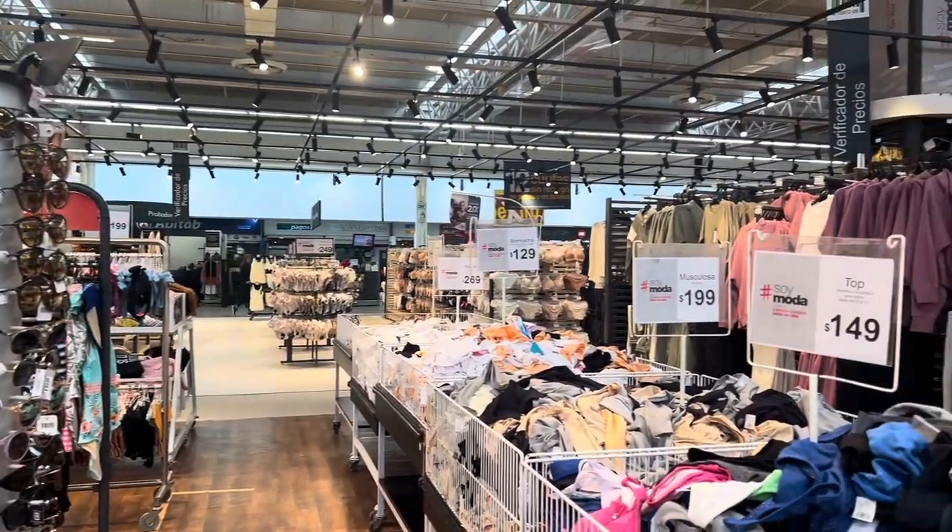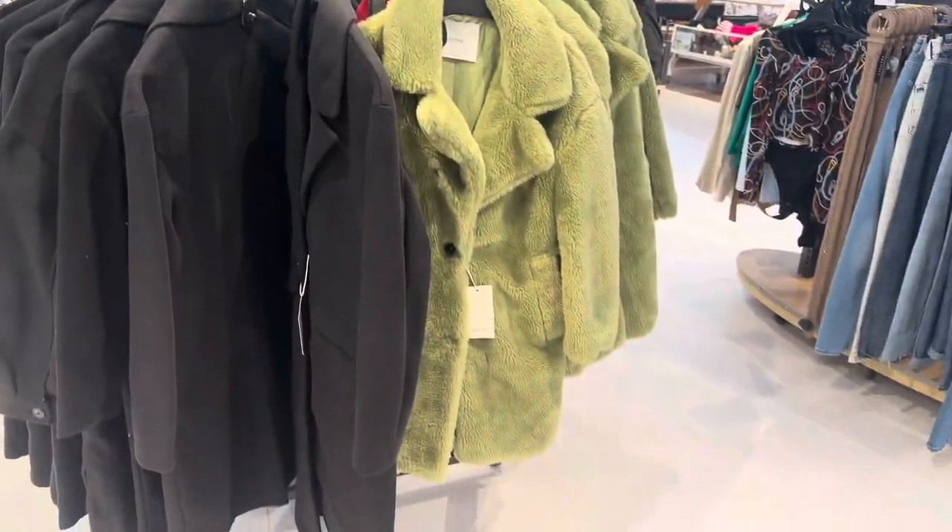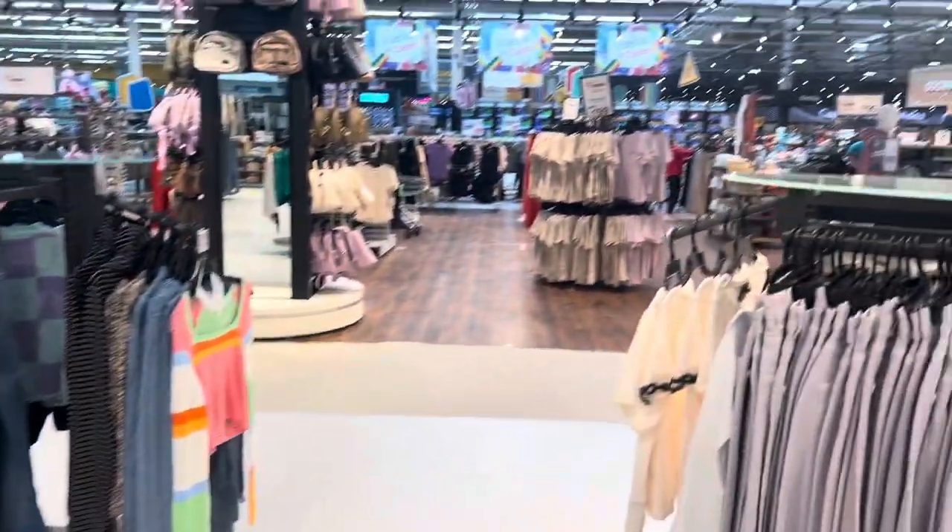They also have clothing here. They have a women's section, a men's section, a kids section, and a baby section.